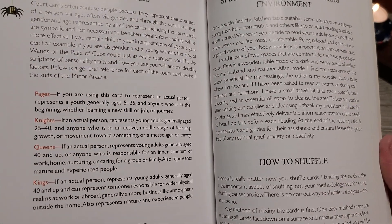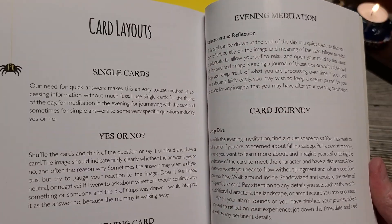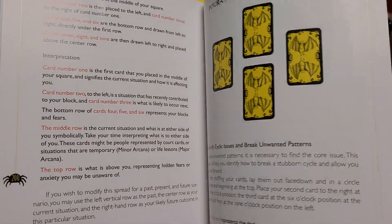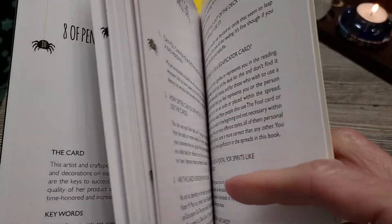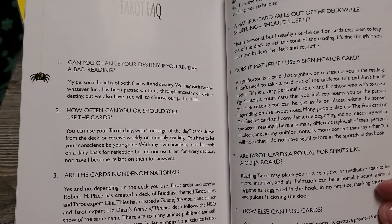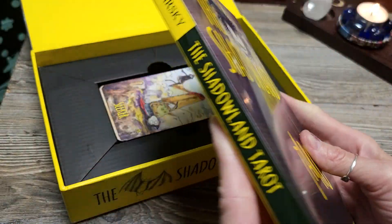Court cards, reversals, how to shuffle, spiritual hygiene, and reading environment - I'm all about that. Single cards, yes/no. She's packed a lot in here, and all the spreads. I like that - the 13 moons spread. Creating your own spreads and the tarot facts - that's going to be very interesting. Beautiful book.